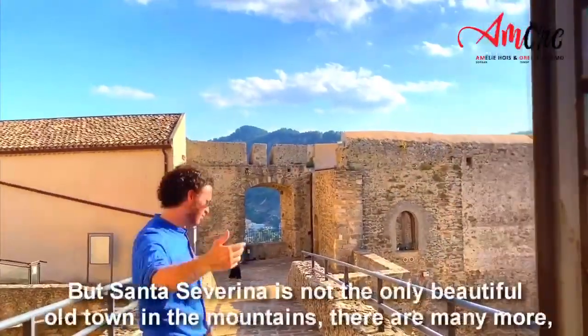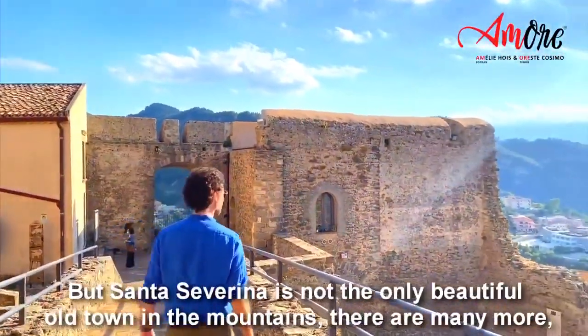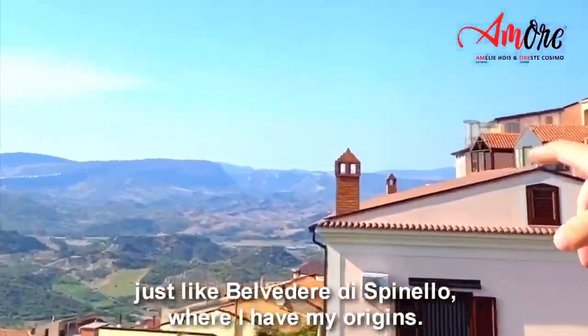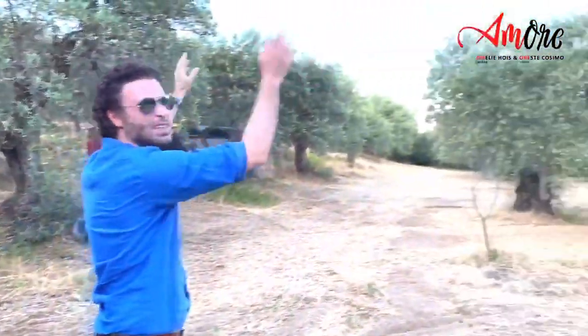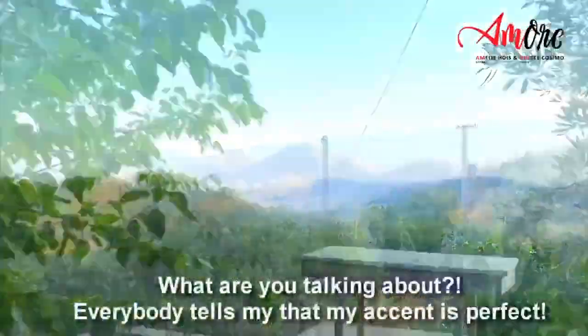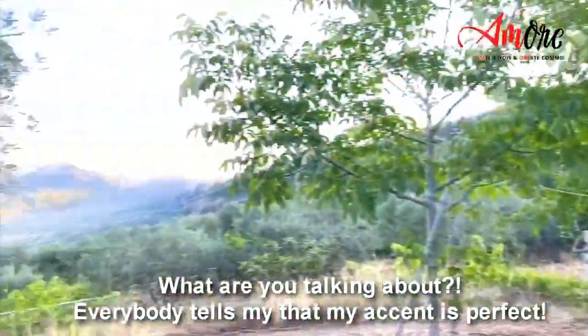But Santa Severina is not the only beautiful old town in the mountains — there are many more, just like Belvedere di Spinello, where I have my origins. Orreste, can you at least try not to speak with such a strong Calabrian accent? What are you talking about? Everybody tells me that my accent is perfect!